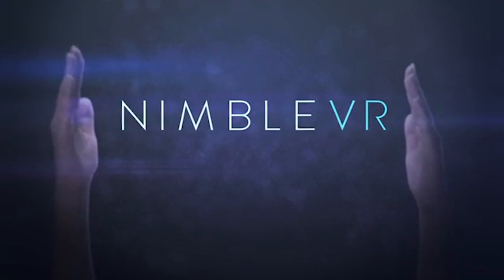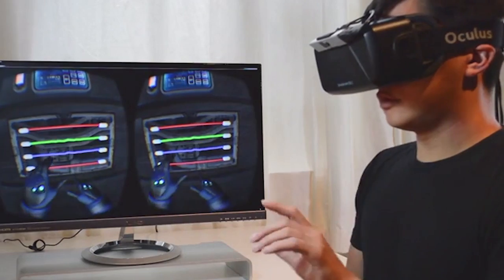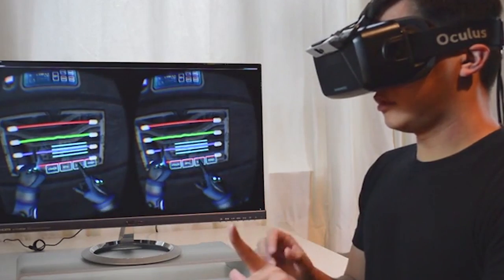This Kickstarter is the NimbleSense. It's a cool hand-sensing device that uses custom hand-tracking hardware and software in conjunction with one another to bring your hands into virtual reality. You don't think about it very much, but your hands ground you. Looking at your hands reminds you that you exist.